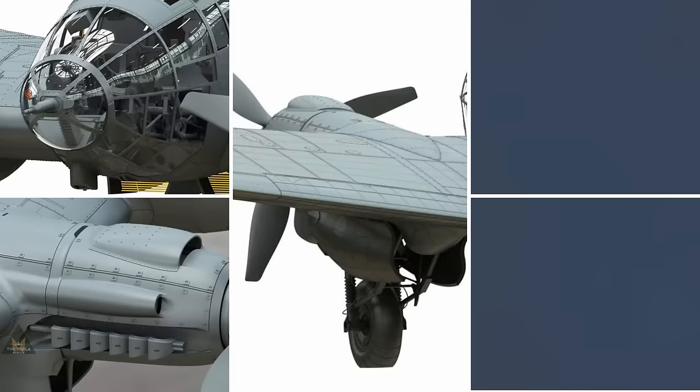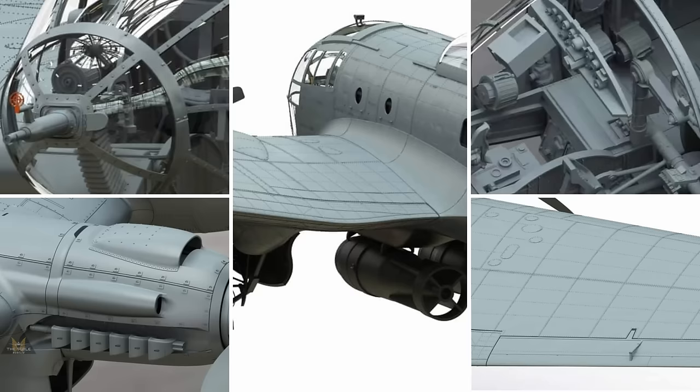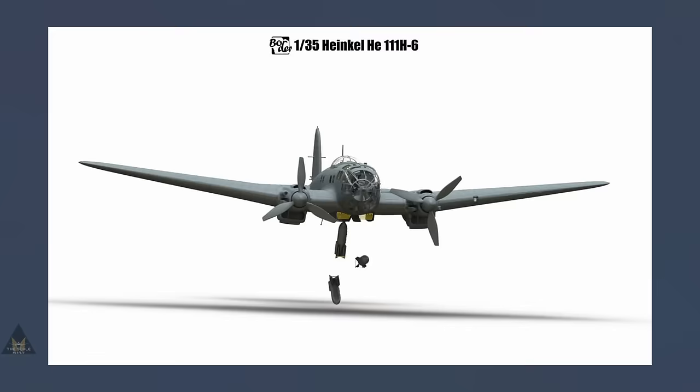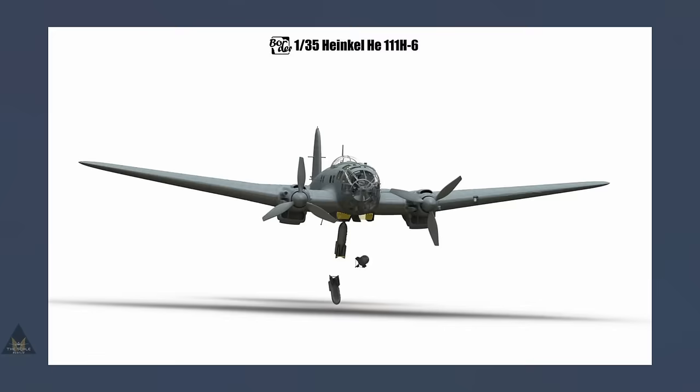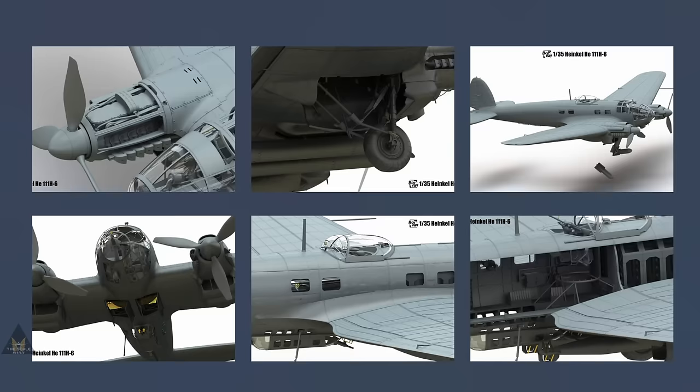At number two we have Border Models' new announcement of the 1:35 Heinkel He 111 H6. Border Models have been making their aircraft in 1:35 to fit with their armor range. This kit has many modelers very excited — the detail in the drawings is mind-boggling, with PE parts massively enhancing the detail. Beware, though: this will be a big model once completed, but definitely a showpiece.